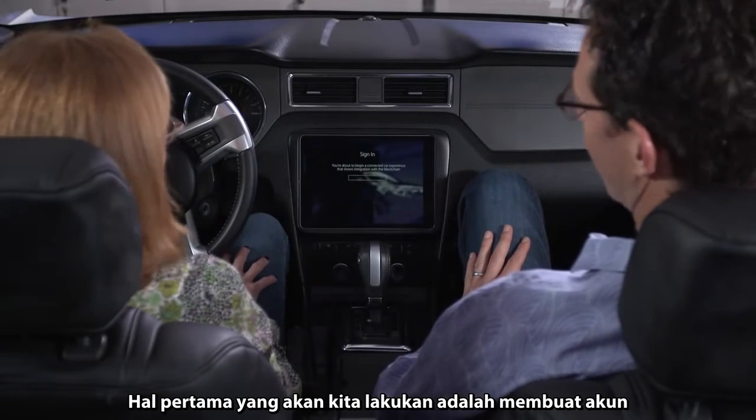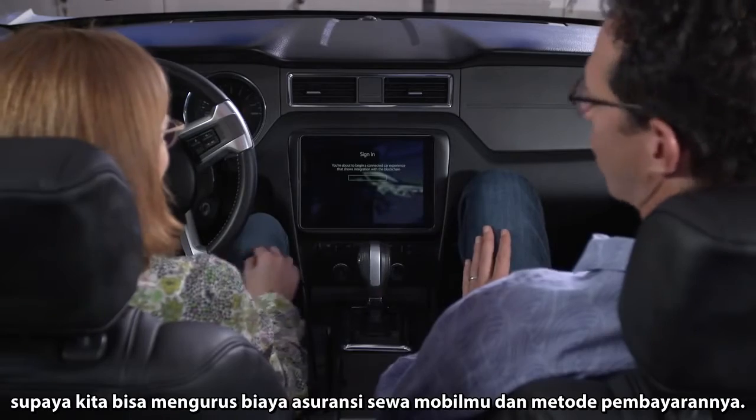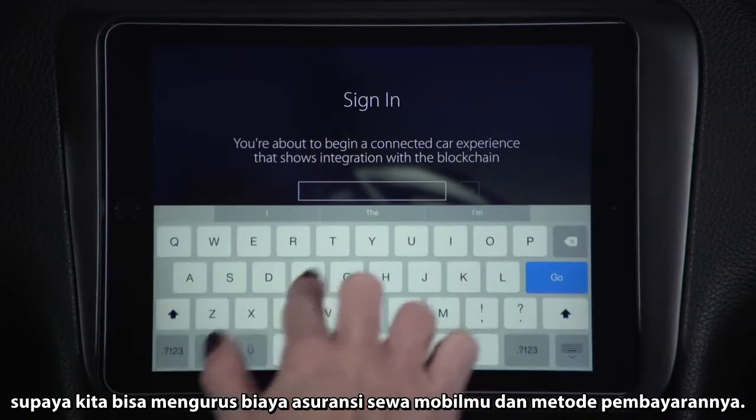Amy, welcome to your new car. The first thing we're going to do is have you sign in so we can get your lease, insurance, and payments on the way.